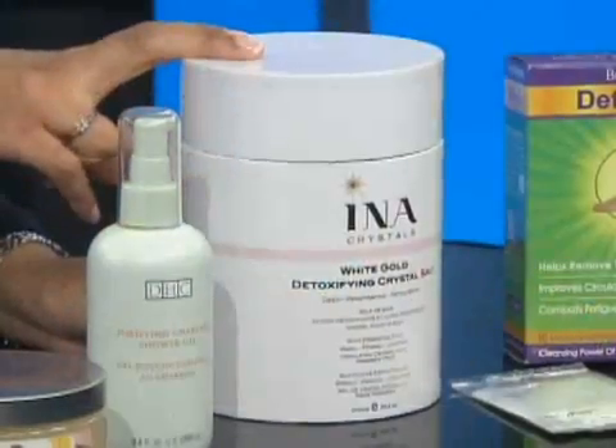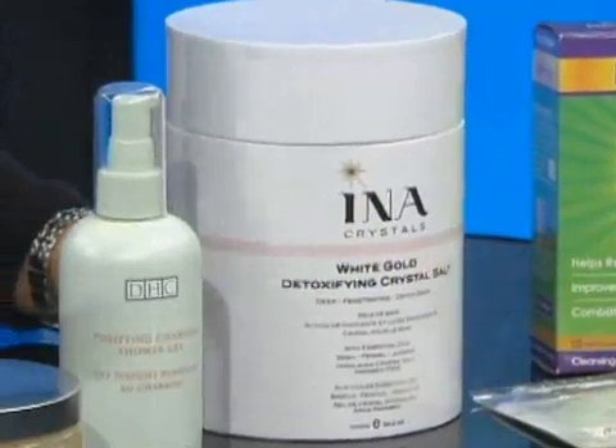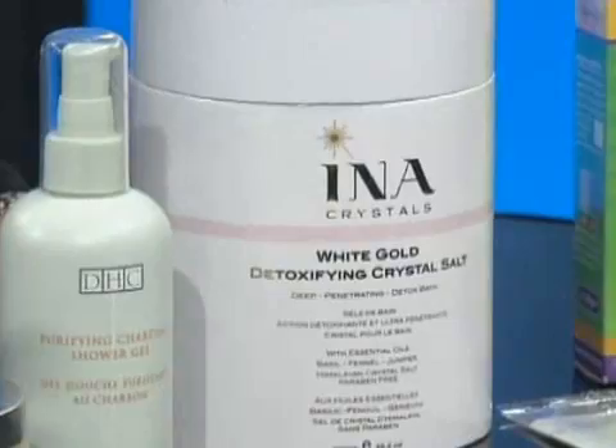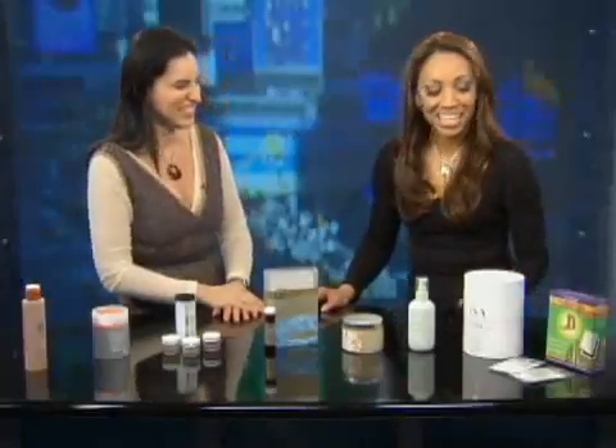A little more expensive, but it seems like it's well worth it — this is a luxury. This is from Space NK. It's called Ina. You pour the whole thing — a whole container of salts — into your tub. It's $85, and it's white gold. Well, it should be white gold for $85!